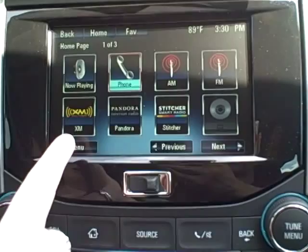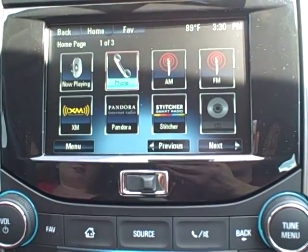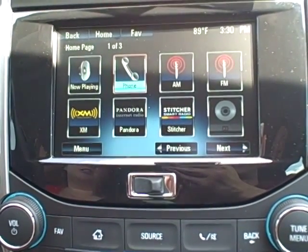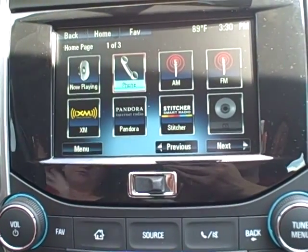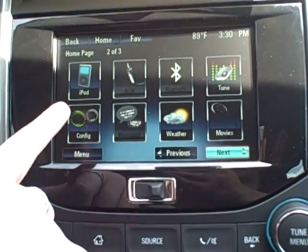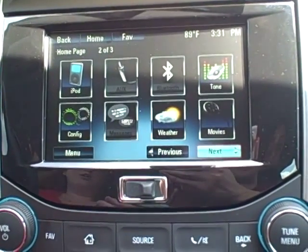Then you also have your AM, FM and XM choices. Pandora and Stitcher — that's if you have those internet radio apps on your phone. You can play Pandora and Stitcher through your radio as the app on the radio. Be aware it still pulls data from your phone. CD player you have right down there as well. iPod if you have a Bluetooth phone connected through the USB port. Auxiliary in your Bluetooth audio.